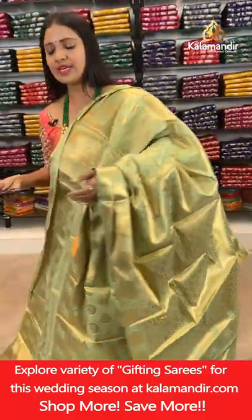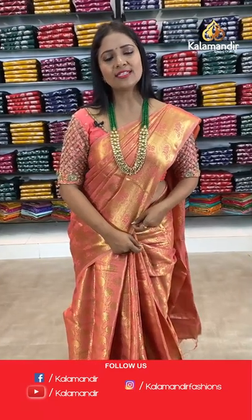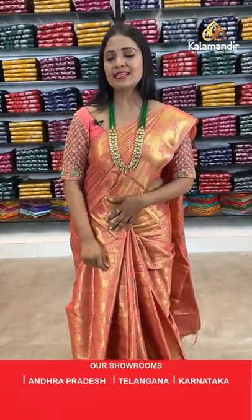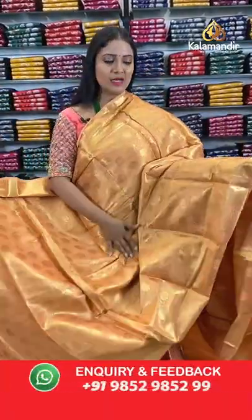From today's Benaresi sarees, you can pick any 3 sarees at 2500. If you want to purchase a single saree, it's available at 999 rupees.